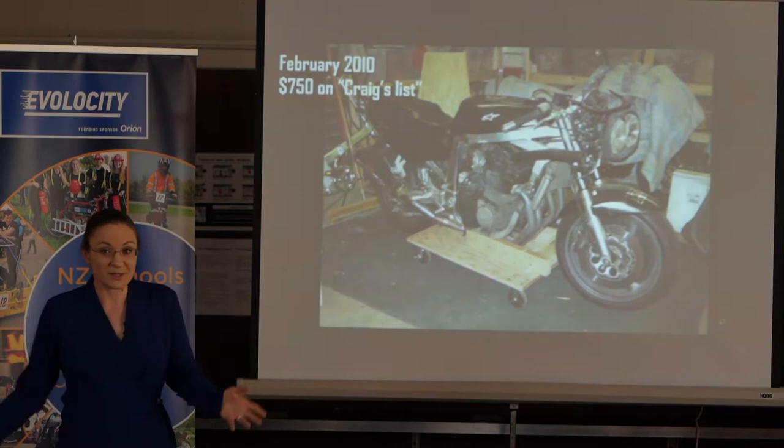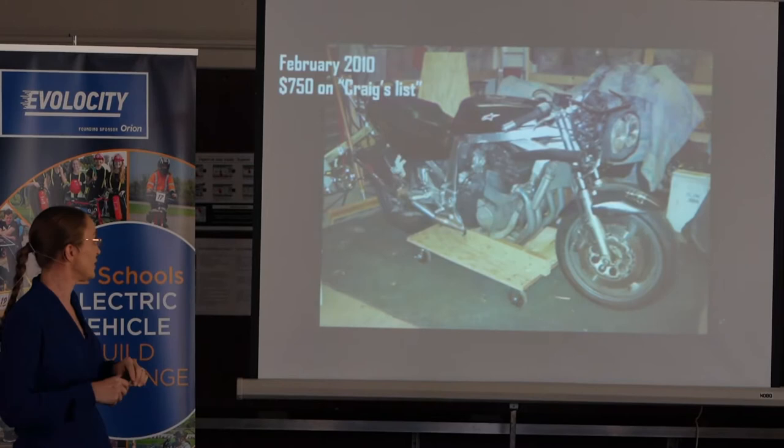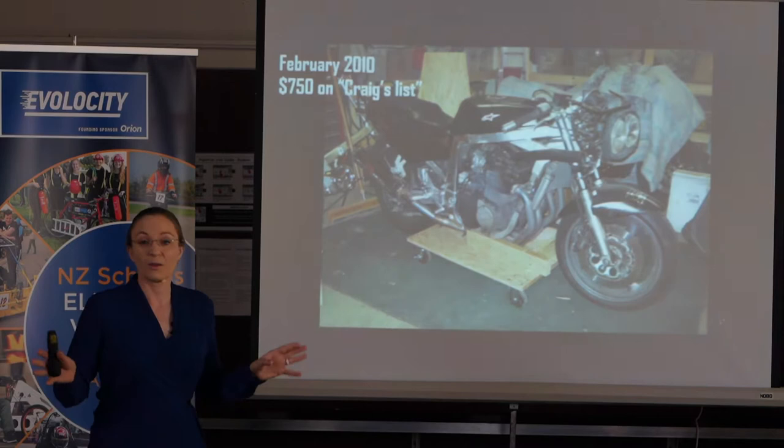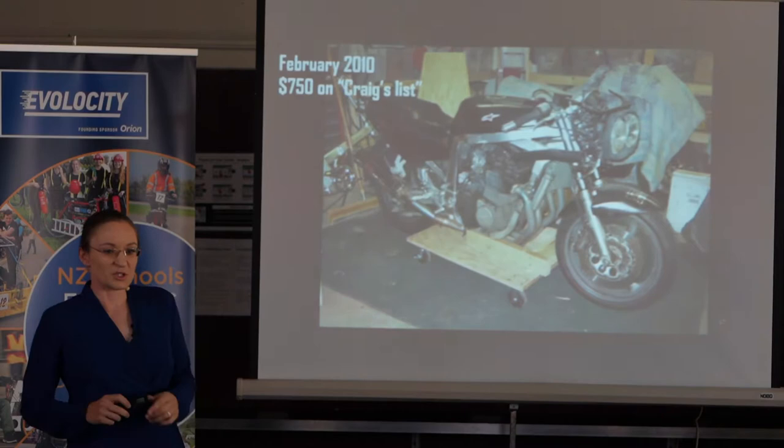I needed wheels and brakes — expensive parts. I looked at Craigslist and concluded it was much cheaper to buy a whole motorcycle than just the parts. I bought a motorcycle for $750. The seller asked if I wanted to take it for a spin; I said don't even bother starting it because I just need the wheels and brakes. We gave away the parts we didn't use to someone else.